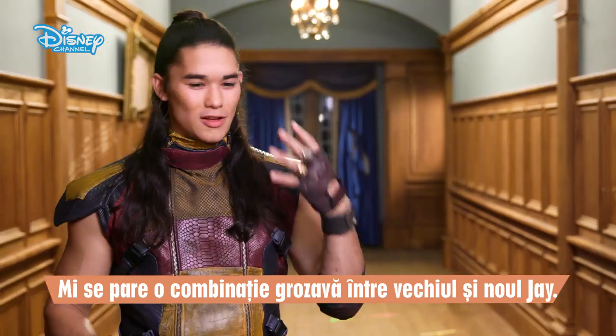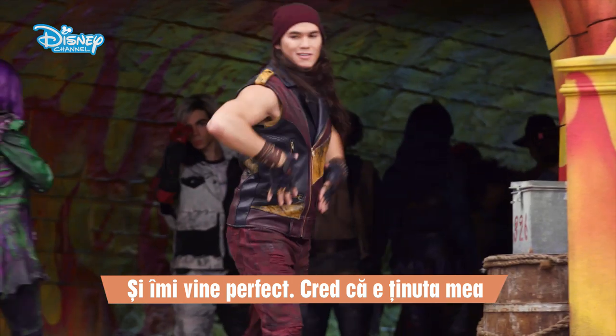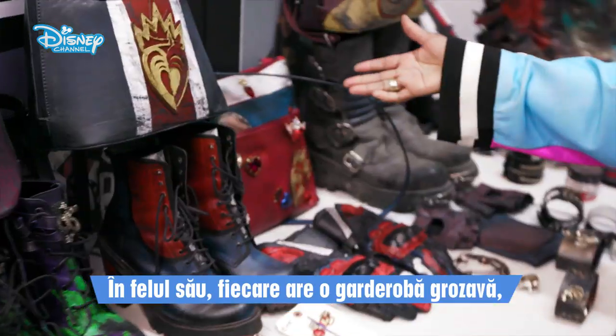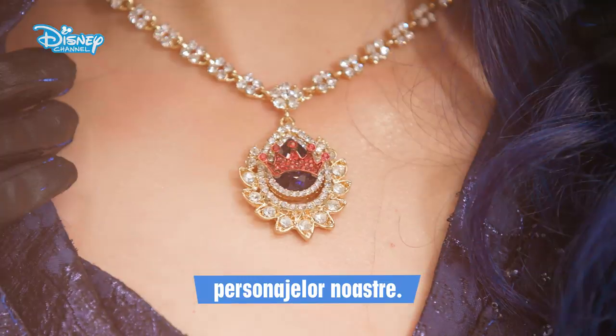I feel like this is a great mix of old Jay and new Jay. It fits really nicely. It's my favorite outfit I've worn out of all the Descendants' looks, I think. Everyone, I think in their own way, rocks their wardrobe, and it's so perfect for our personalities as well as our characters' personalities.